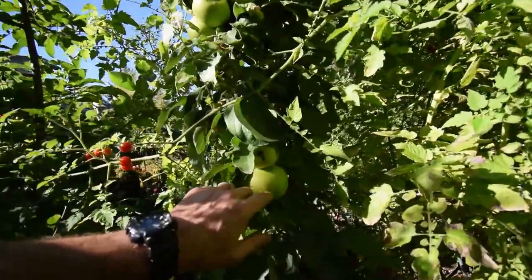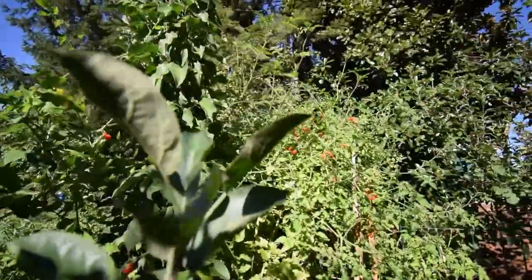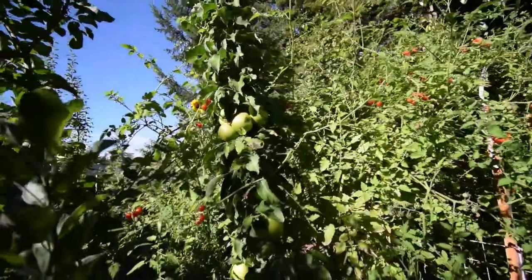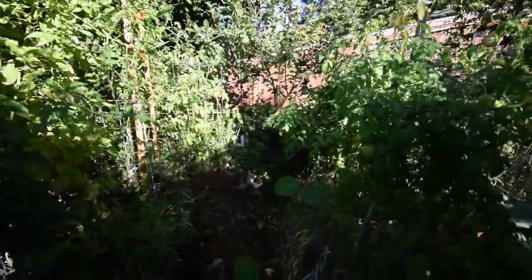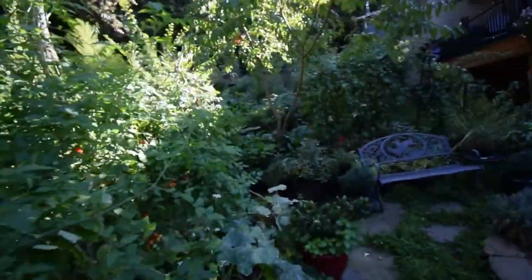Our crab apple is about ready. I think this is a green apple so I'm not going to expect too much color change on that one, but there are quite a few good-sized apples on there. Paula will probably make some more of her applesauce — hopefully, fingers crossed, maybe I'll get an apple pie. I keep asking for apple turnovers and things but she's putting it all in the applesauce.